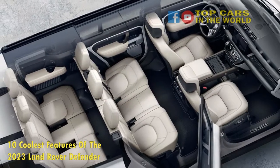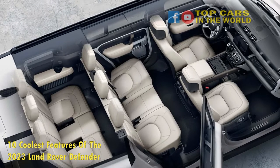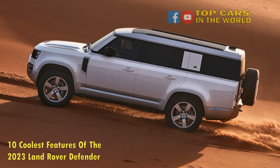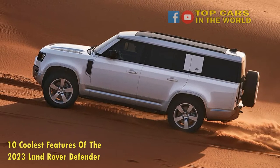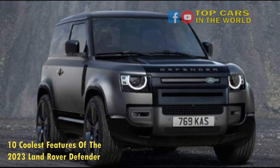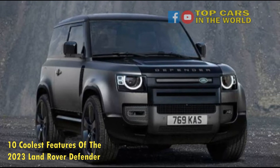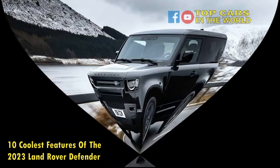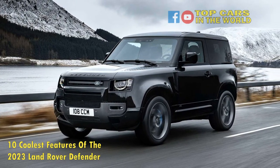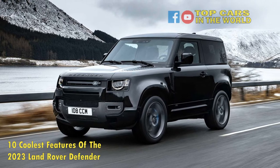4. Utilitarian Design. The exterior of the Defender is certainly unique, taking its boxy shape from that of its predecessor but weaving in modern design elements alongside the traditional design that barely changed since its debut in 1983. It's strikingly different from Land Rover's other offerings, and it's unlikely to be mistaken for any other vehicle, something that can't be said about the many cookie-cutter German SUVs currently on the market.